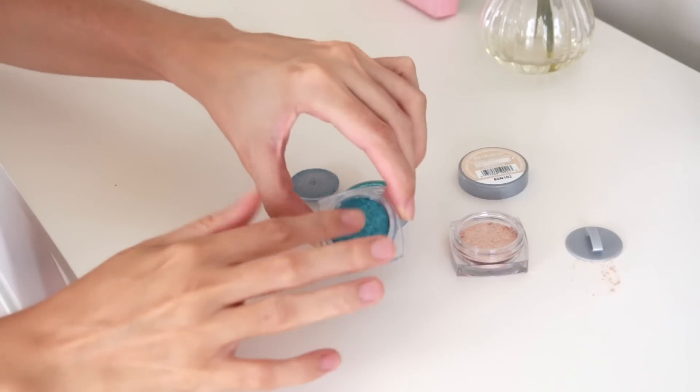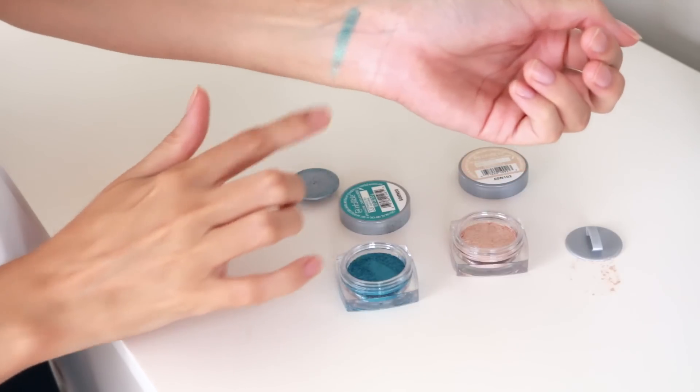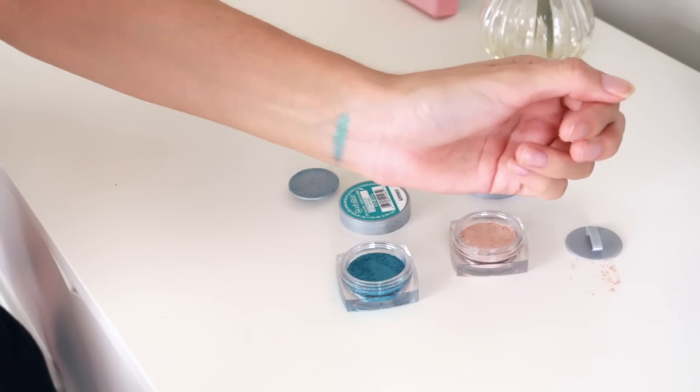Then also from L'Oreal I picked up two of the Infallible eyeshadows. We already have Ice Latte in Australia, but we don't have Endless Sea — it's such a pretty teal colour. These are under $10 at Walgreens and in Australia they're about $20.